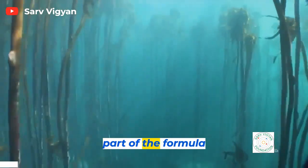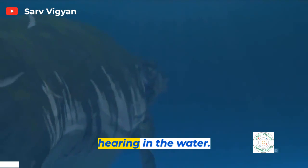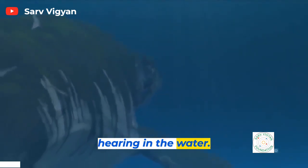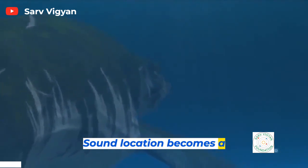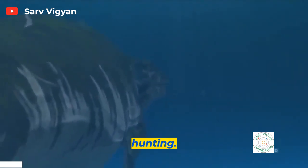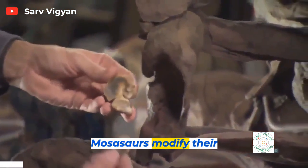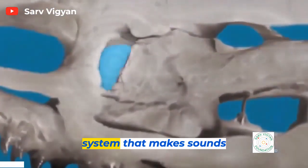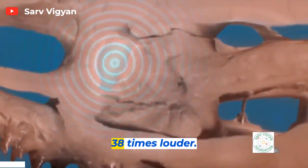Another part of the formula: hearing. In the water, sound location becomes a prime method for hunting. Mosasaurs modify their terrestrial ear into a superamplification system that makes sounds 38 times louder.